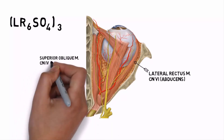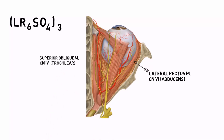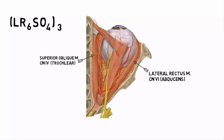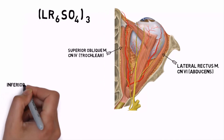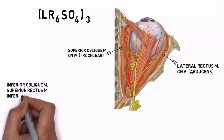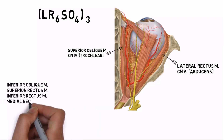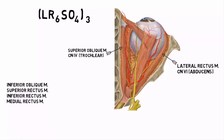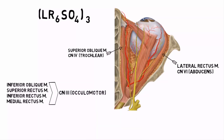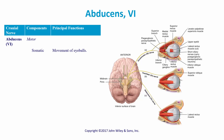SO4 stands for the superior oblique muscle, innervated by cranial nerve four, the trochlear nerve. All other muscles — including the inferior oblique, superior rectus, inferior rectus, and medial rectus — are all innervated by cranial nerve three, the oculomotor nerve. I hope that helped.